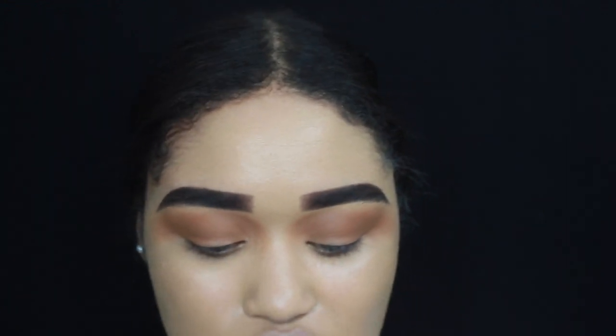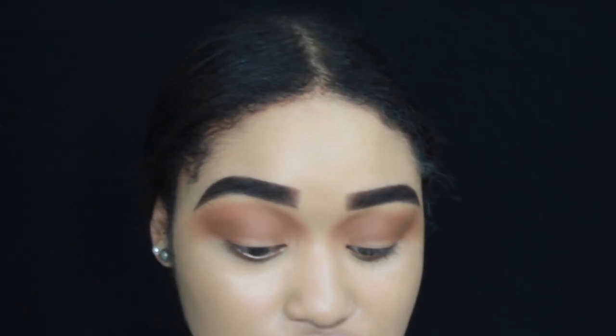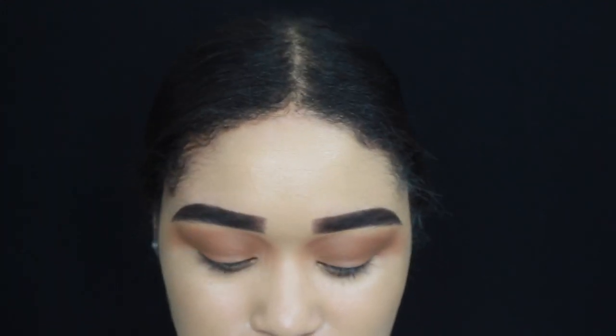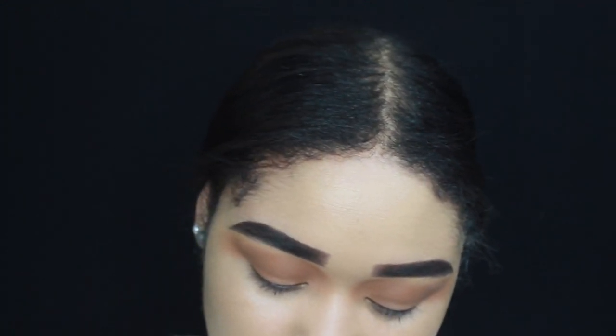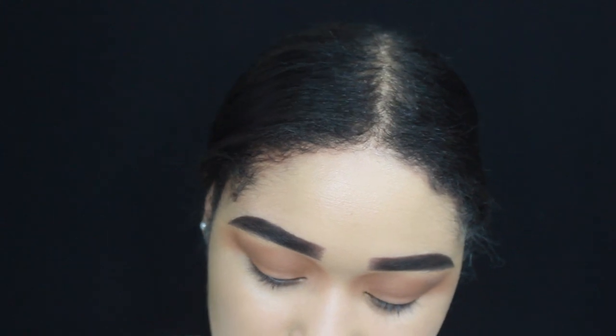Now I'm going to use my Too Faced Glitter Glue — it's like a glitter glue primer so the glitter doesn't move around while you're wearing it. I'm going to apply this to my lid. It's so annoying — every time I film there's always something going on around my block.